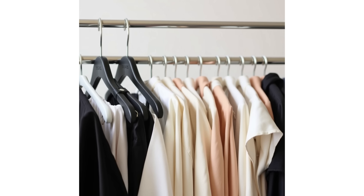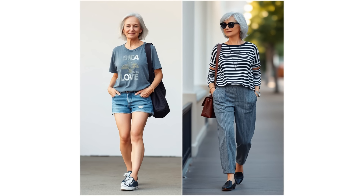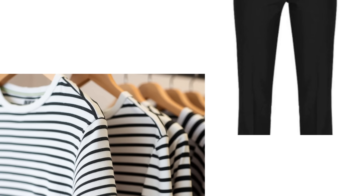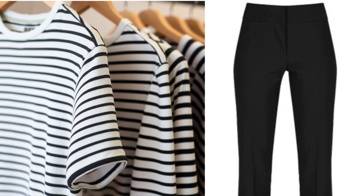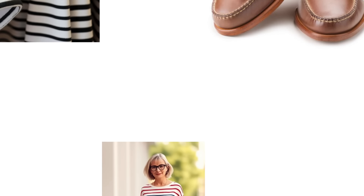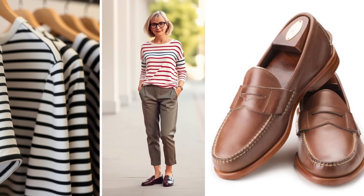To illustrate this, let's look at two outfits. On my left, we have a typical casual ensemble — a graphic tee, denim shorts, and sneakers. On my right, we have a Parisian-inspired look featuring a classic striped top, tailored trousers, and chic loafers. While both outfits are casual, the Parisian look is timeless and effortlessly stylish. The stripes bring a sense of playfulness, while the tailored trousers elevate the overall aesthetic. The attention to detail, like the loafers, adds sophistication, demonstrating how small changes can create a significant impact.